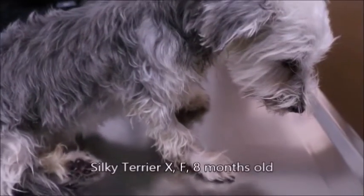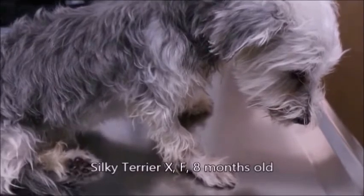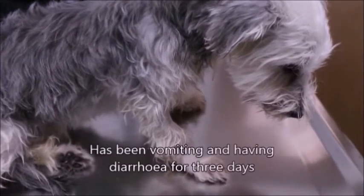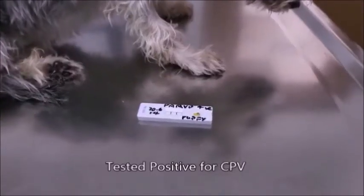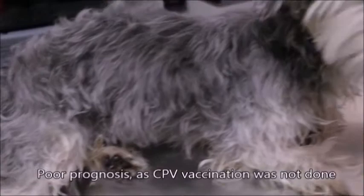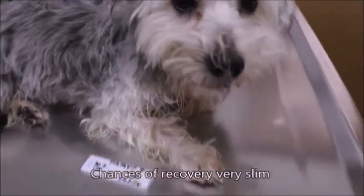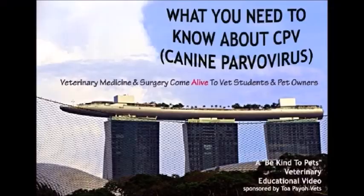June 30, 2014. This 8-month-old dog has vomiting and diarrhoea starting 3 days ago. Since there's no vaccination, not even one, it's very hard to recover. What you need to know about canine parvovirus? Be Kind to Pet — an educational video for vet students and pet owners.